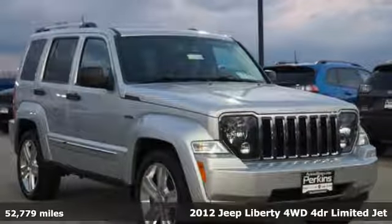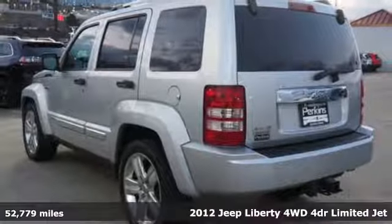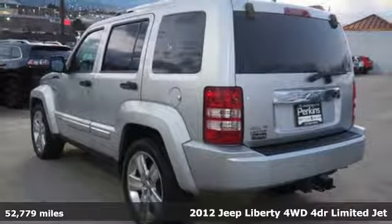It's a 2012 Jeep Liberty. The Jeep life fits your life. It comes with great features you'll love.